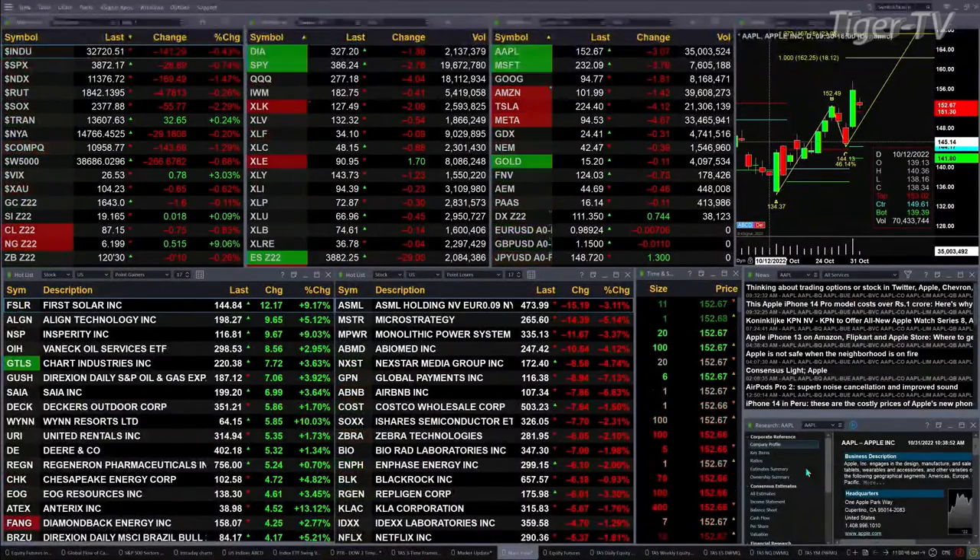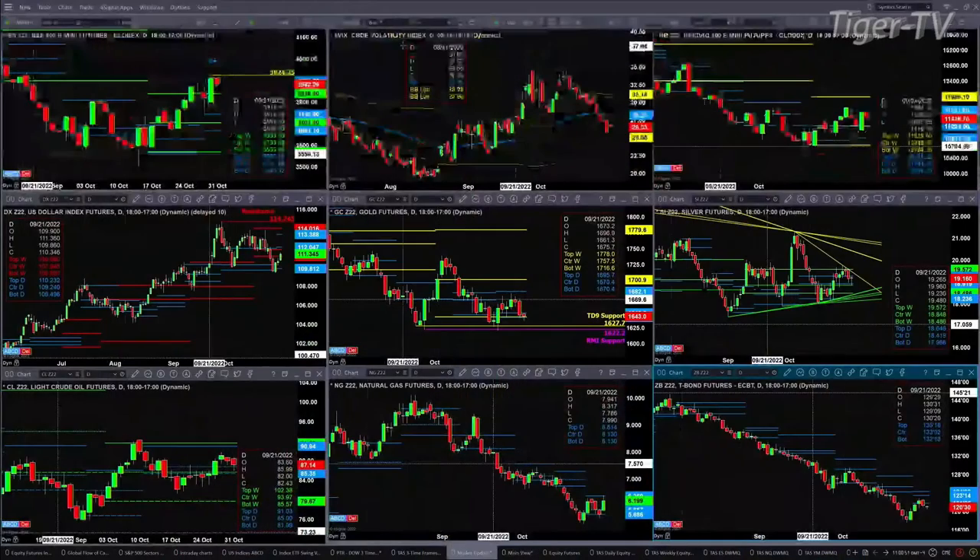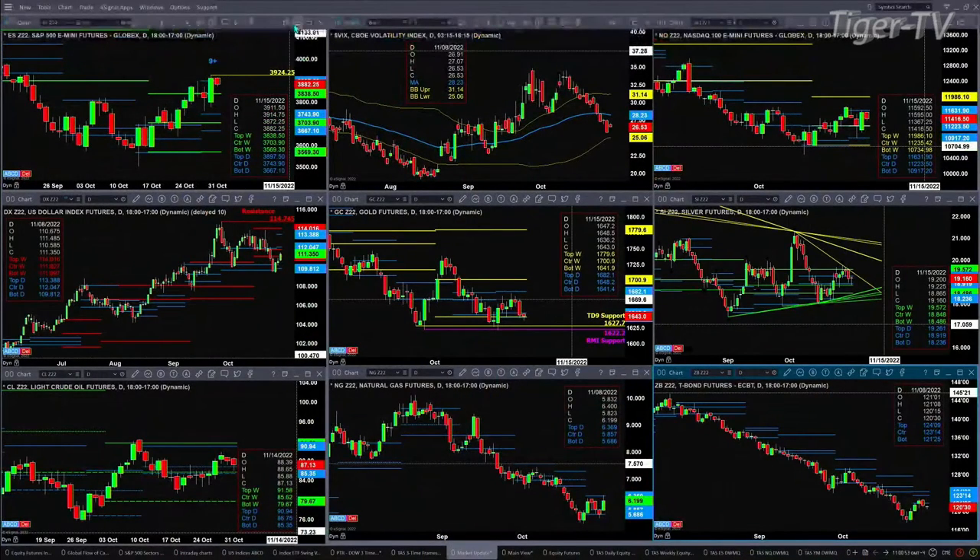Let's take a look at our nine-panel market update chart. We begin in the upper left-hand corner with the ES Mini. On Friday, it was a nice day, but it also confirmed a TD nine-count top. Price needs to close above $3,924.25 to suggest that a further rally is likely. Price right now is below the top of its daily profile, so another area to watch is $3,897.50. Spot politics is still below its 50-day exponential moving average — that is a bullish signal for the S&P 500 — and Friday's action negated its TD nine-count bottom.